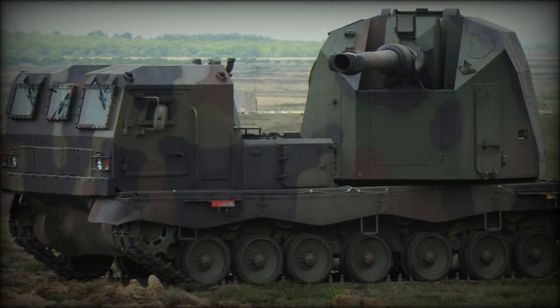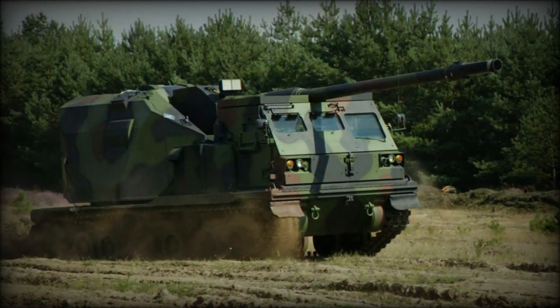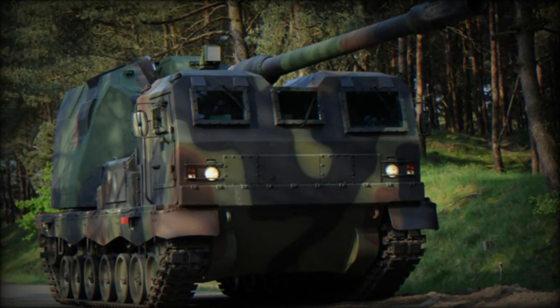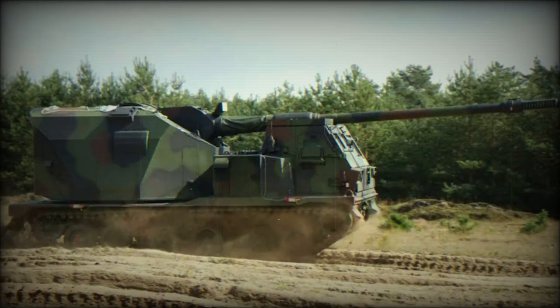Maximum rate of fire is 6 rounds per minute, however this might be increased to 8 in production systems. The Dana is capable of multiple round simultaneous impact firing, and can fire 4 rounds that hit one target simultaneously.